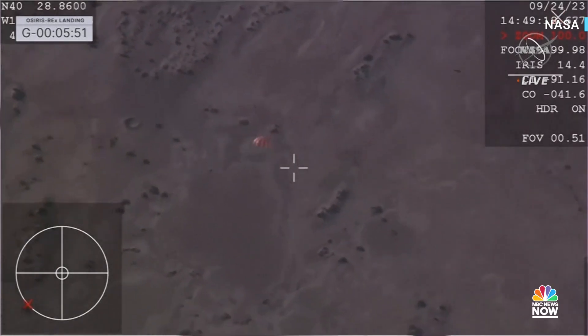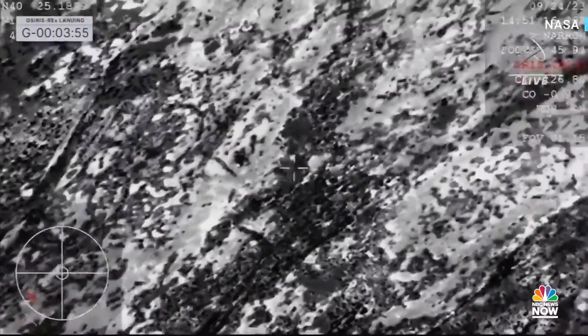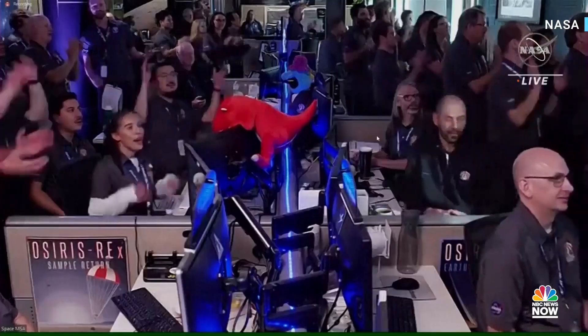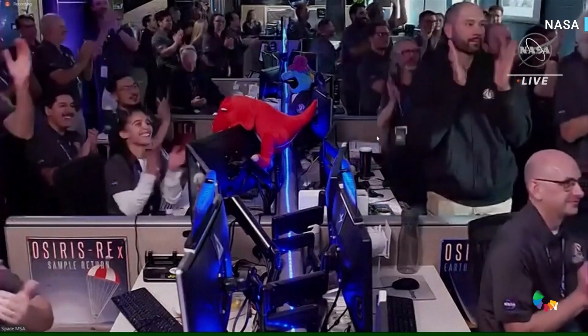That SRC is autonomous on board. And just setting the context for this: when we first hit the top of the atmosphere, we were at 27,600 miles per hour. You can see the reaction there just moments ago as they got that sample back on the ground.